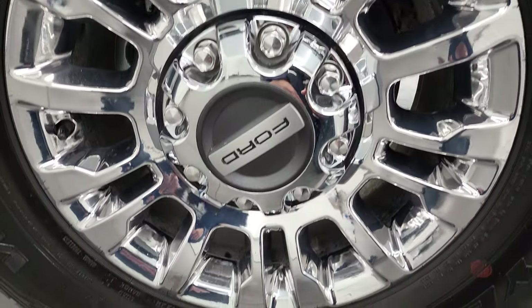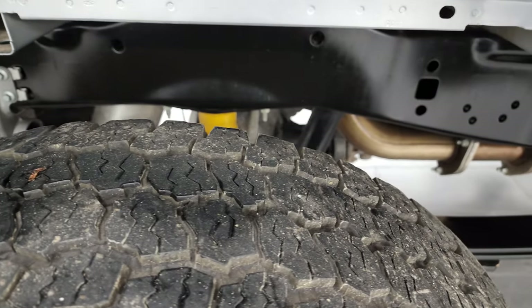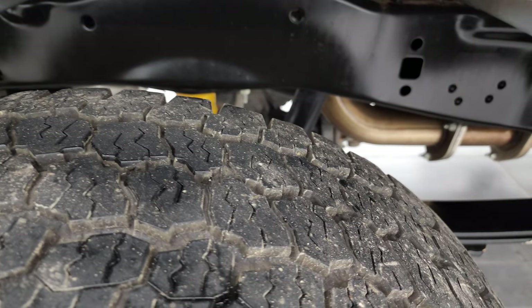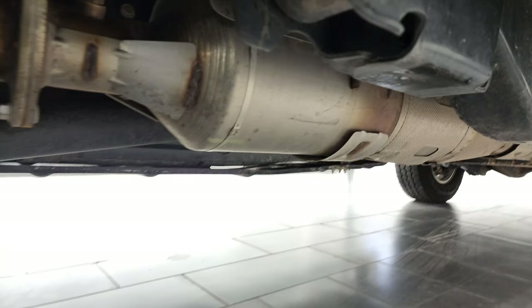If this video helps you make that decision, let your salesman know that you saw the video, that it was helpful, and that Brett sent you. The back tires have just as much tread as the front tires, and once again that frame and underbody looks like it just rolled off the showroom floor.